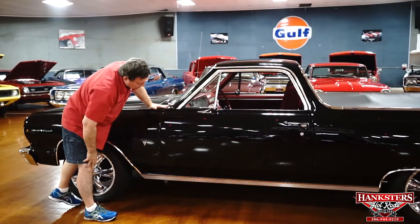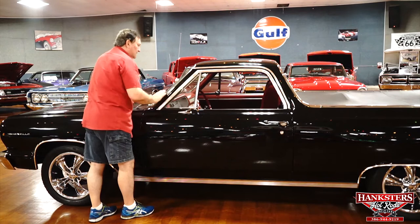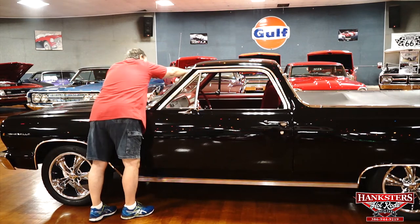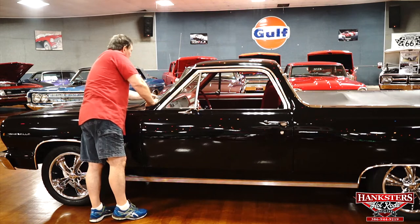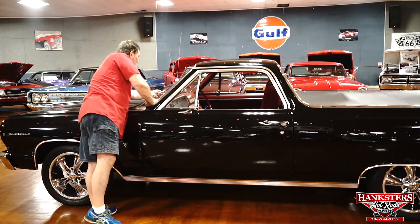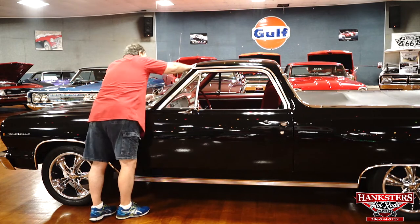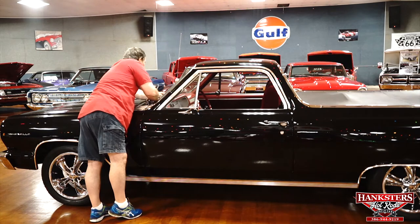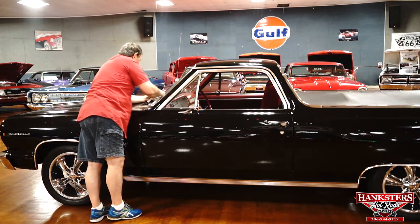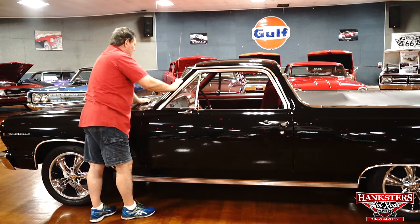Bowtie mirror on the driver's side. Tinted glass on the windshield. Correct wiper arms but incorrect blades — they're a more modern design, like an Anco blade. Trim around the windshield has a couple of marks — actually three very slight marks where somebody put very slight damage on that piece of trim.